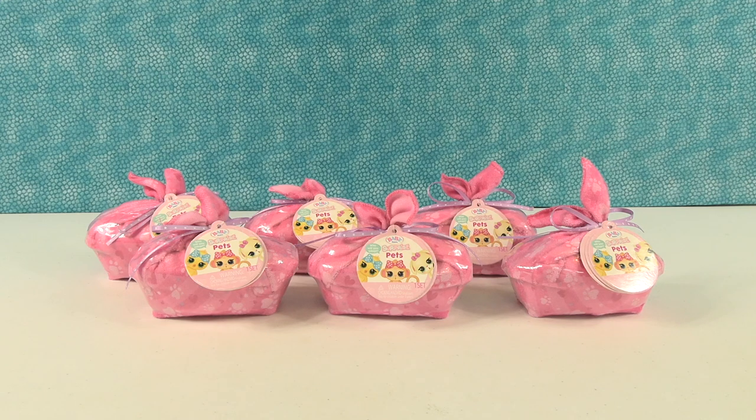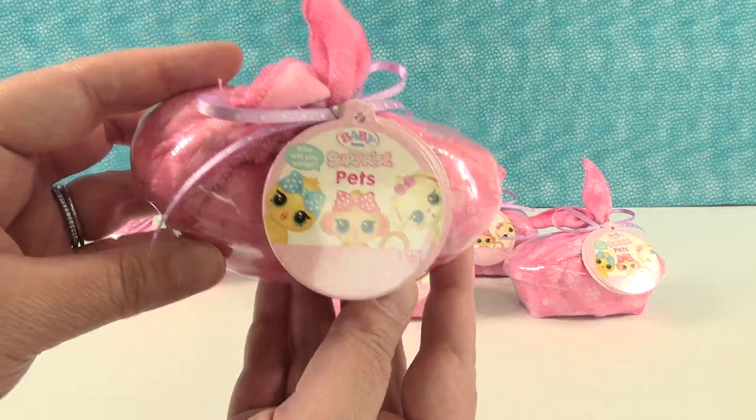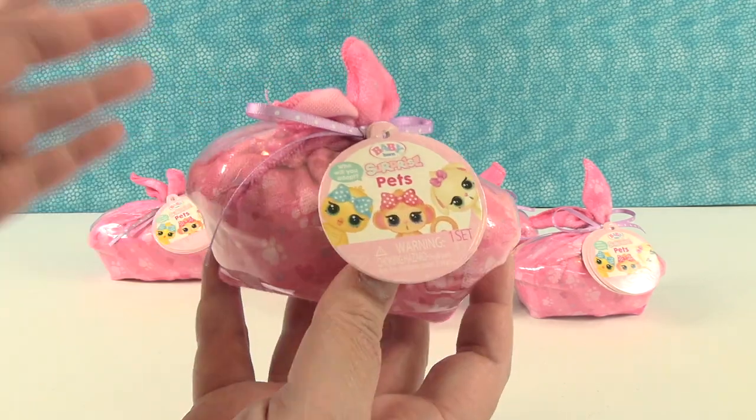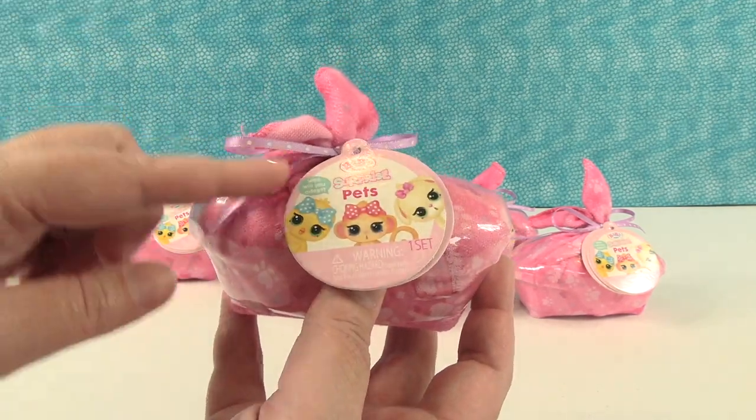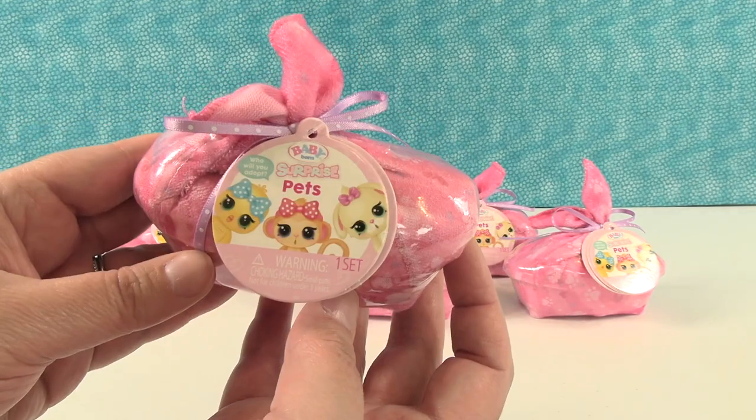Hey guys, it's Shannon and Paul and today we're here with a brand new product that we're really excited about. These are the Baby Born Surprise Pets. We want to thank MGA for sending these to us so we could take a look at them. We've done lots of Baby Born Surprise on our channel already and now they get to have little pets.